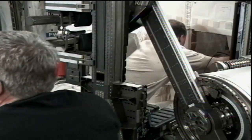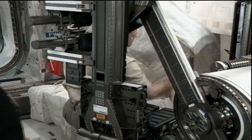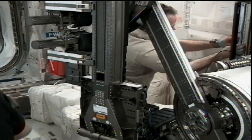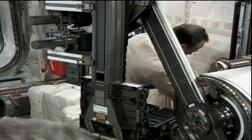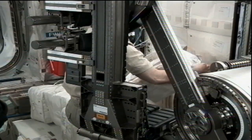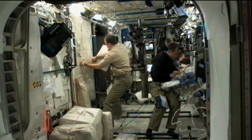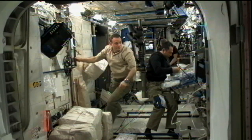There was also a problem with powering up the experiment initially. After some troubleshooting on the ground and recreating that issue, the teams created a procedure for Furukawa and Fossum to go through, trying to adjust the electronics boxes in that experiment to hopefully bring it back online so that it can function. It is a human physiology experiment which aims to better understand the effects of microgravity on the muscular system, and it's provided by the European Space Agency.